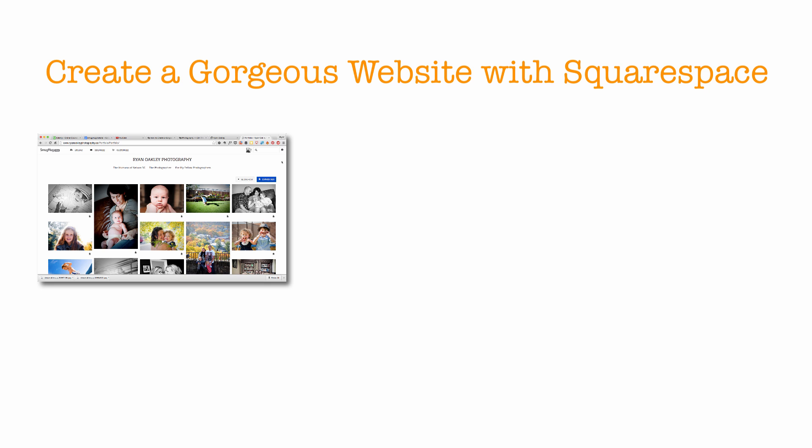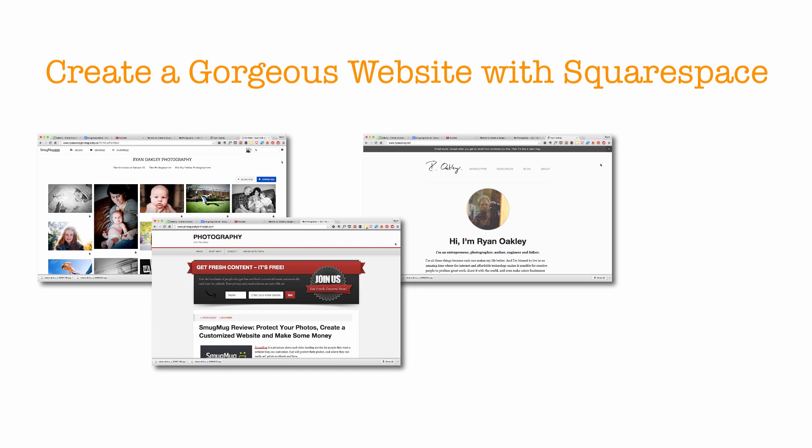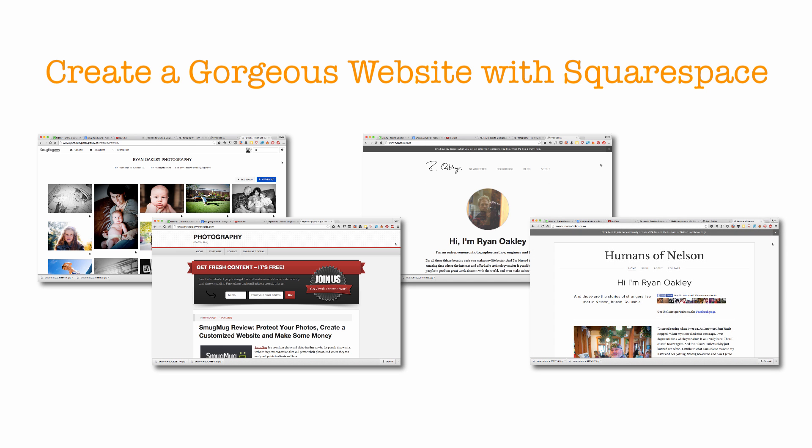My websites have helped me start a photography business, teach tutorials like this one, and sell my book to fans around the world. I'm super excited for you. Let's get started.